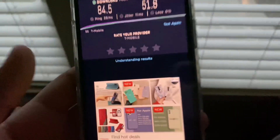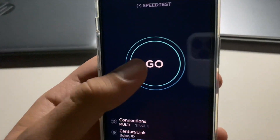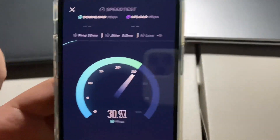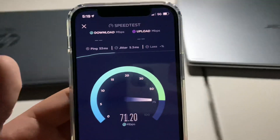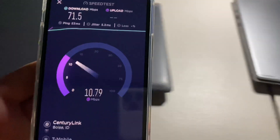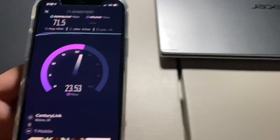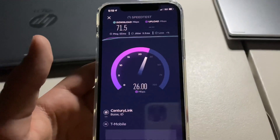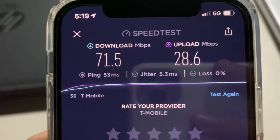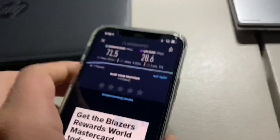We're now in my bedroom at my desk. It is pouring rain outside and freezing, which could affect speeds. I'll move the phone left and right. Final speed test result: 71.5 down, 28.6 up, with a 53 millisecond ping and a 5.3 millisecond jitter. A little different on the uplink but still very good speeds.